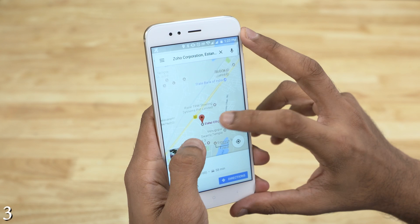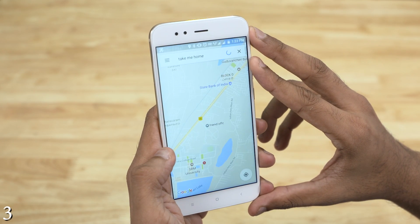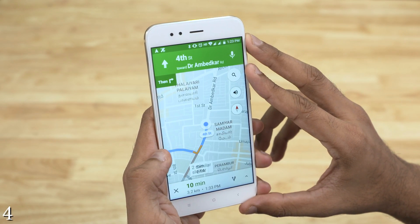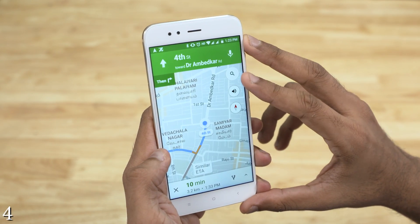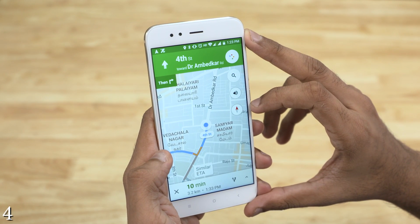Same way, you can save your home and work addresses for easier daily commute. Say you're heading home — instead of typing in your address, you can just tap the mic icon and say 'take me home.' The voice commands work flawlessly. You can even use voice commands to search for places like gas stations and grocery stores along your route. The nearest ones show up and you can choose one and add it as a stop.